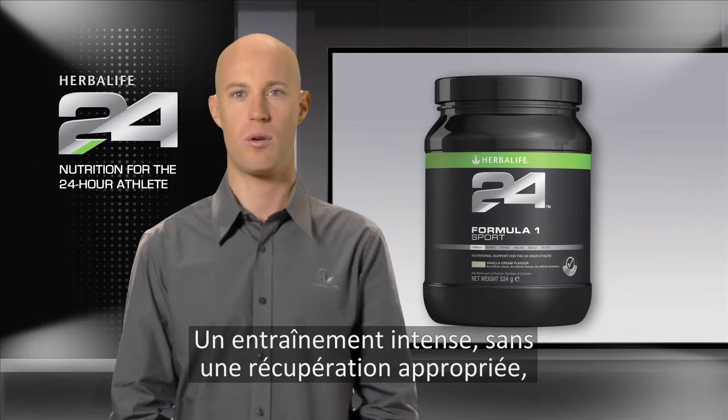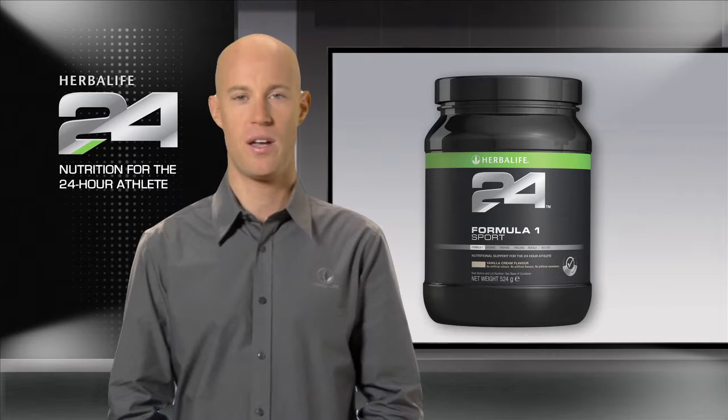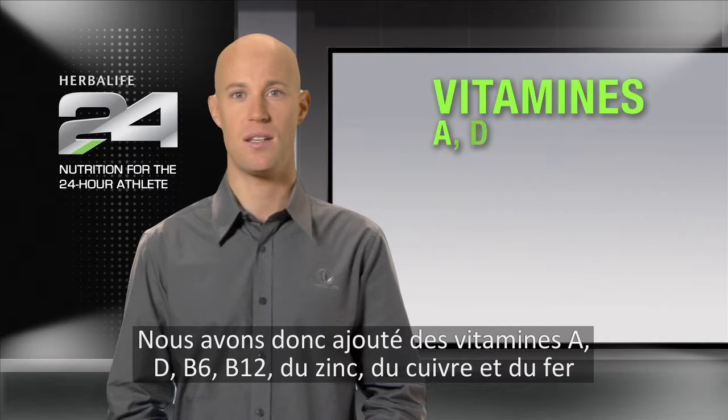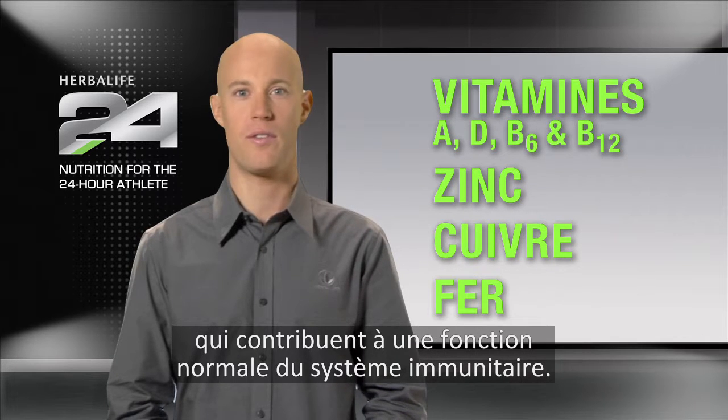Intense training without adequate recovery can compromise both fitness and the immune system. Therefore, also included are vitamins A, D, B6, B12, zinc, copper, and iron to help support the normal function of the immune system.